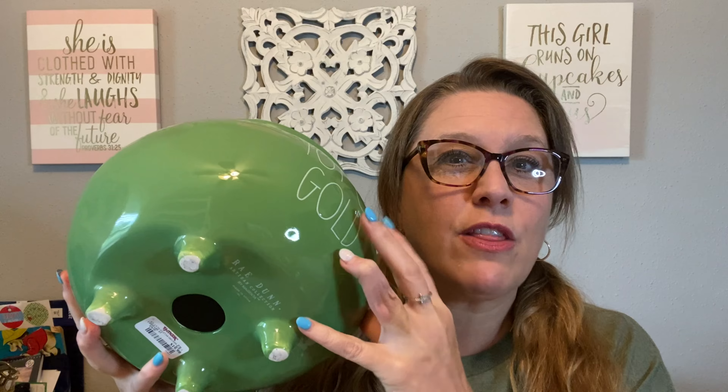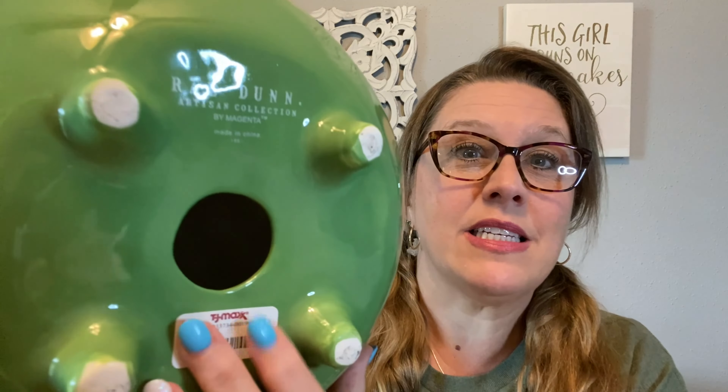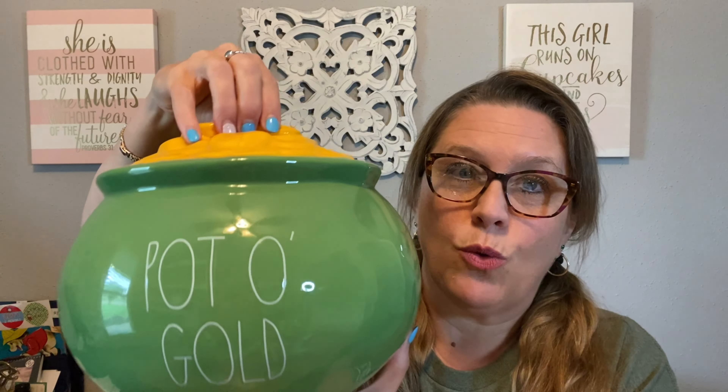It's not a bank or anything — at first I thought it was either a cookie jar or a bank, and as you can see it still has the TJ Maxx sticker on it. It is Rae Dunn — just a holiday centerpiece piece — but it is really, really big. So she picked that piece up for me.